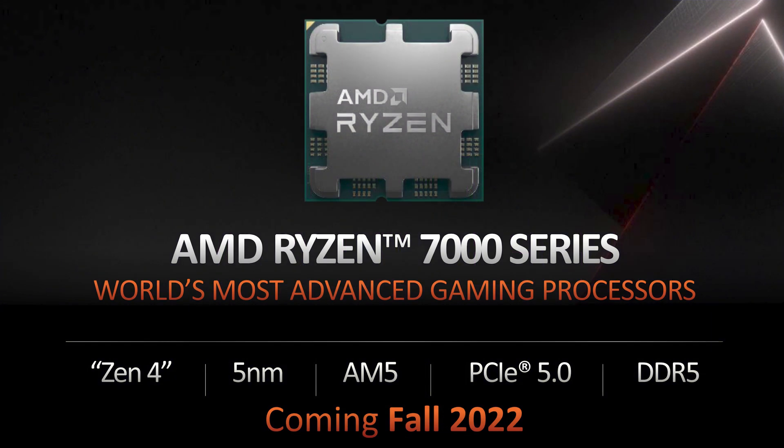The new AM5 socket was announced by AMD at Computex in Taipei last week. Here's a rundown of everything you need to know about the new socket, the new AM5 motherboard, and the new Ryzen CPUs launching this year. Everything's been confirmed now. This is a really big development for AMD — it's the first time they're coming up with a new socket since the arrival of the AM4 socket, I think in 2016 or 2017.